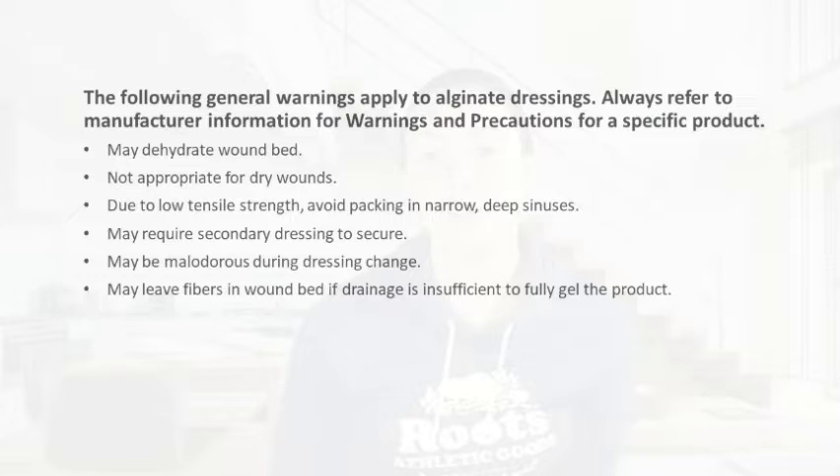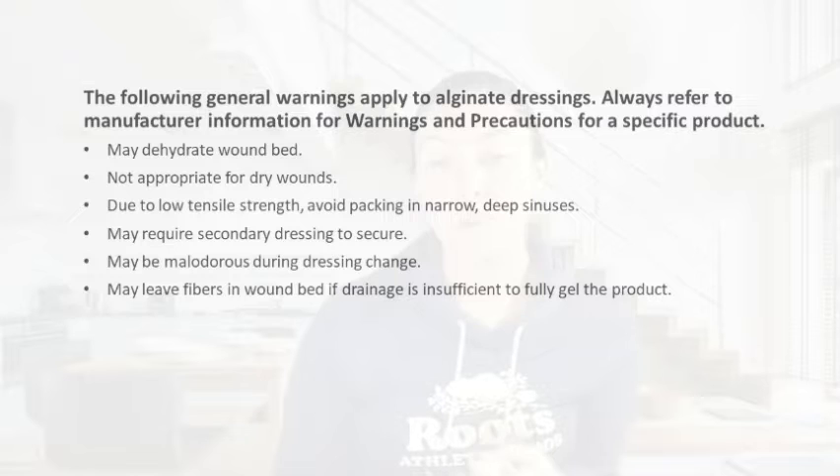Here are some general warnings for alginate dressings. It may dehydrate the wound bed if there's not enough exudate — this is not appropriate for dry wounds. We want to avoid packing narrow, deep sinuses because it does have a tendency to pull apart. Most times you need a secondary dressing to secure it. It can have a malodorous smell during dressing changes, and there may be little fibers left in the wound bed if drainage isn't sufficient enough to fully gel the product.